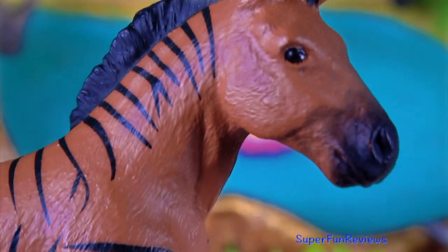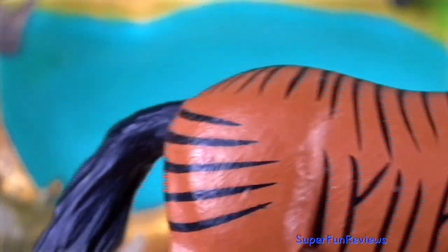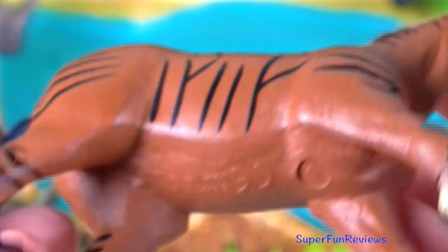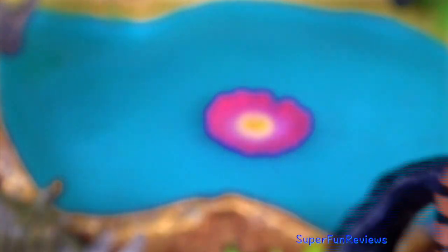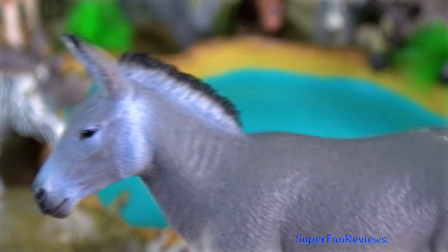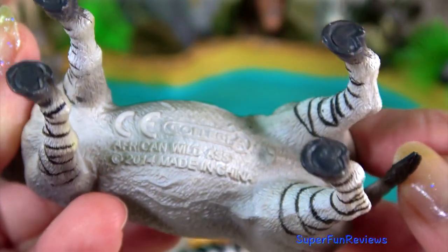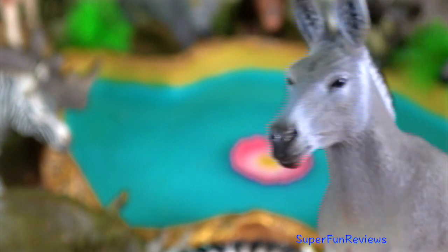The zorse is the offspring of a zebra stallion and a horse mare. The African wild ass, or African wild donkey, is the ancestor of the domestic donkey, which is usually placed within the same species. They live in the deserts and other arid areas.